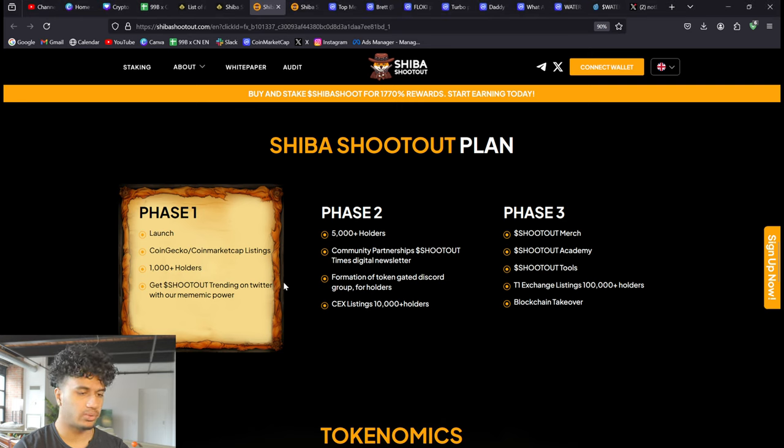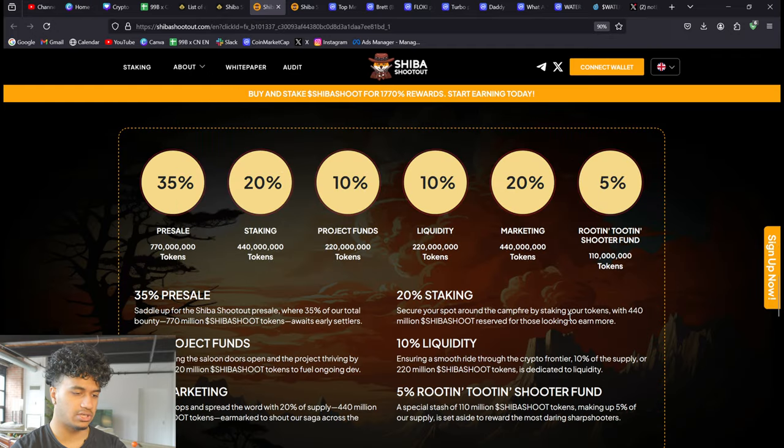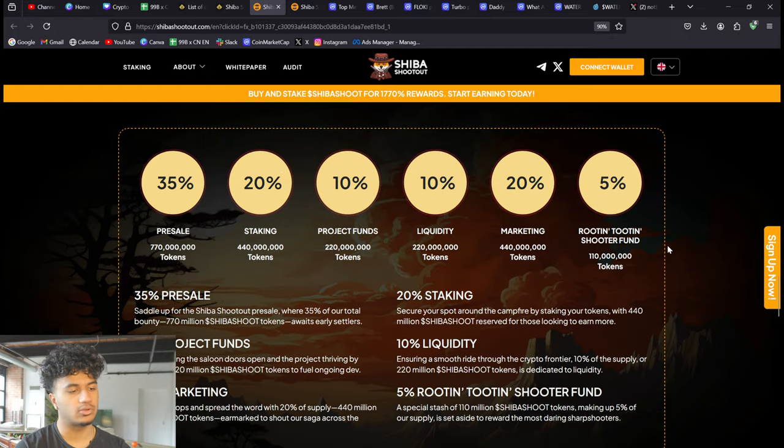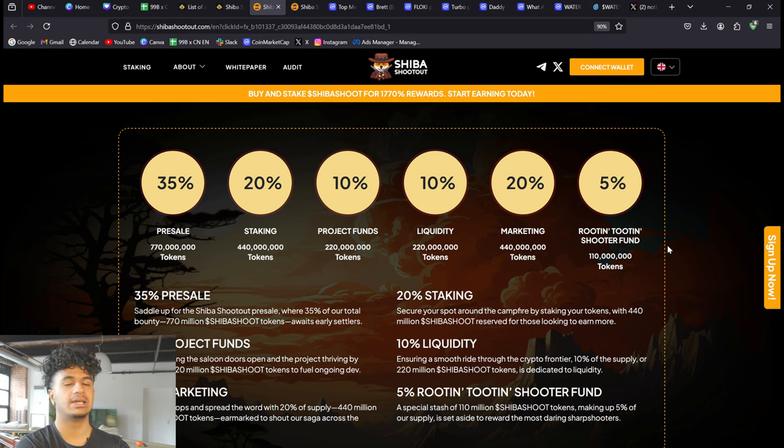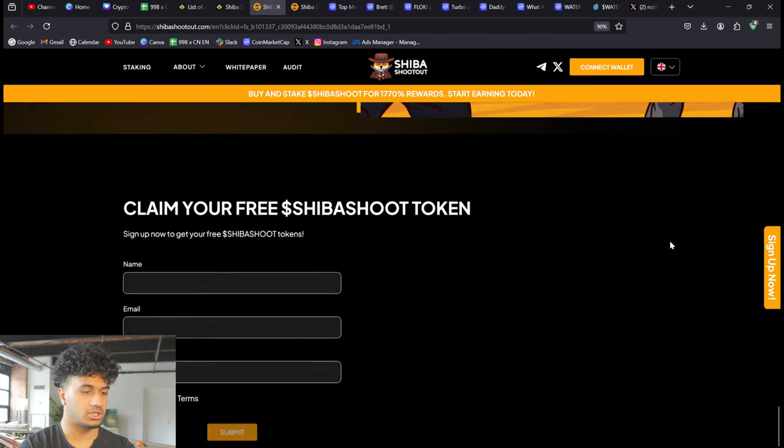They're currently in Phase 1, which is the launch phase. Phase 2 adds more holders, partnerships, a newsletter, token-gated Discord groups, and centralized exchange listings with 10,000+ holders. Phase 3 will have merch, academy tools, tier-one exchange listings with 100,000+ holders, and a blockchain takeover. The tokenomics are: 35% pre-sale, 20% staking, 10% project funds, 10% liquidity, 20% marketing, and 5% for the Root and Tootin' Shooter Fund.